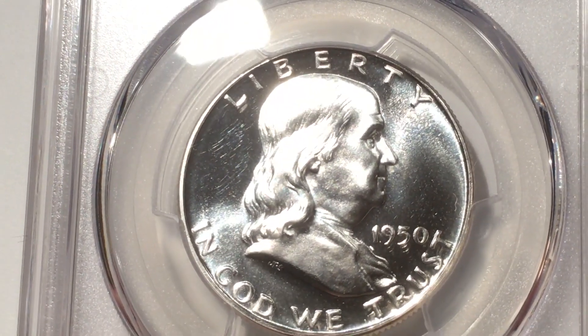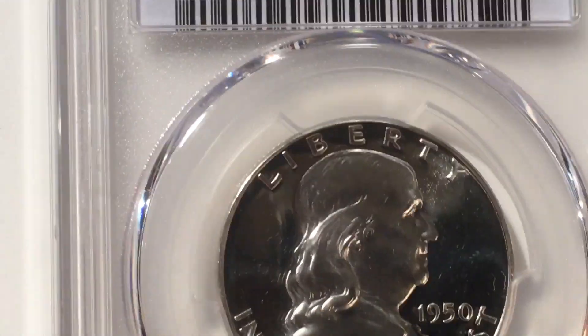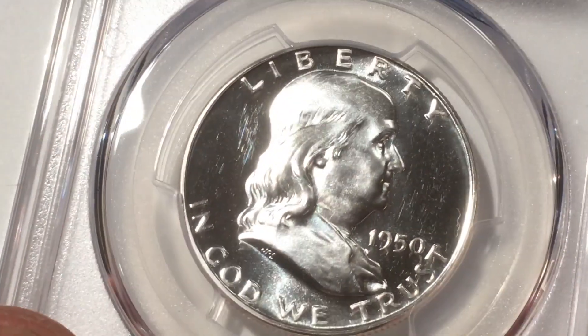Wow, I'm surprised. Too bad — they gave it 65 but no cameo. This 1950 is a killer. Hmm. Well, that's kind of disappointing, but the other coins were the ones that don't have any value anyway.